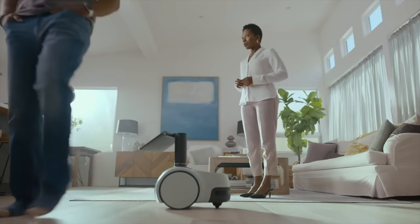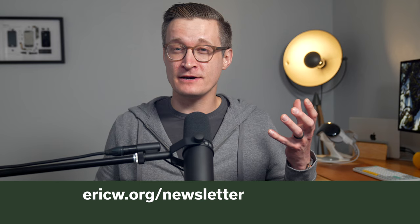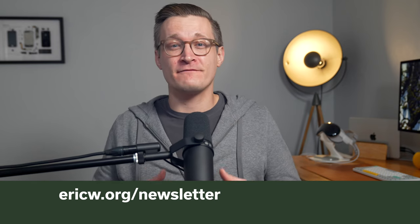If you like this kind of business and strategy thinking around Apple and smart home tech, I usually talk about this more in my monthly email newsletter on my website, which comes out on the last day of every month and focuses on how Apple and your smart home are going to change. Give this video a thumbs up if you liked it, subscribe to my channel for more on Apple and smart home tech, and I hope to see you in the next video.